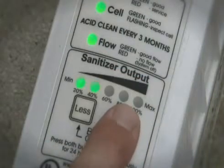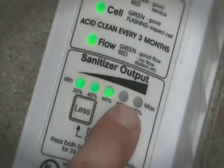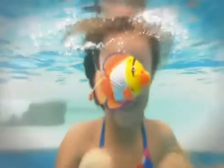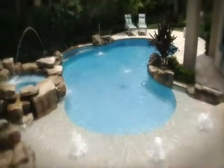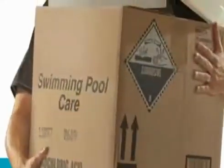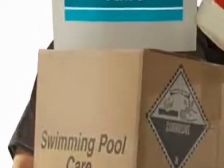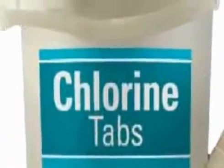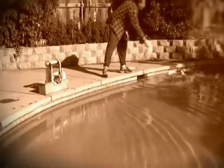By generating a constant and consistent supply of fresh chlorine, IntelliChlor helps eliminate unpleasant chemical pool odor, stinging eyes, dry skin and the other byproducts of traditional chlorine use. With IntelliChlor, all of the chlorine your pool needs is produced in the pool itself. There is no need to buy, carry or store chlorine chemicals, saving you time and money and eliminating a potential safety hazard.